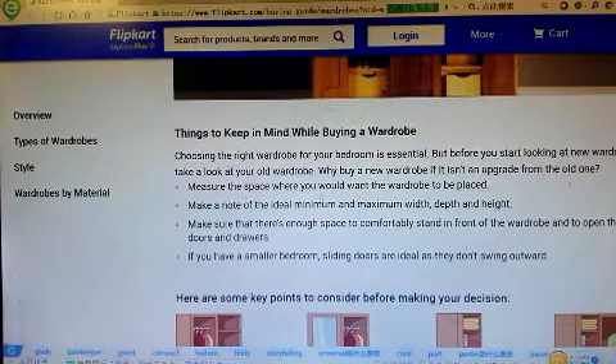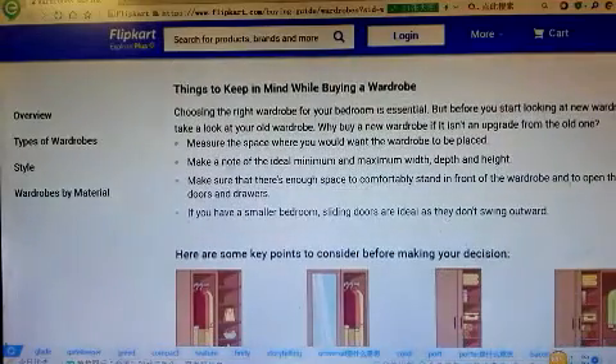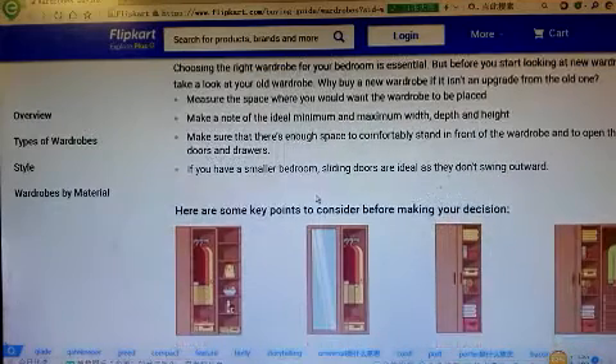Measure the space where you would want the wardrobe to be placed. Make note of the ideal minimum and maximum width and height. Make sure that there's enough space to comfortably stand in front of the wardrobe to open the doors and drawers.